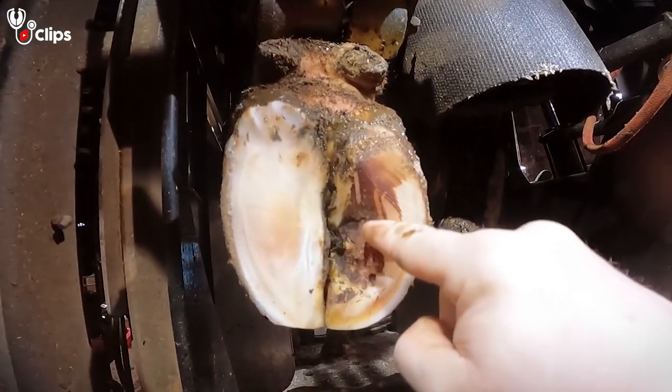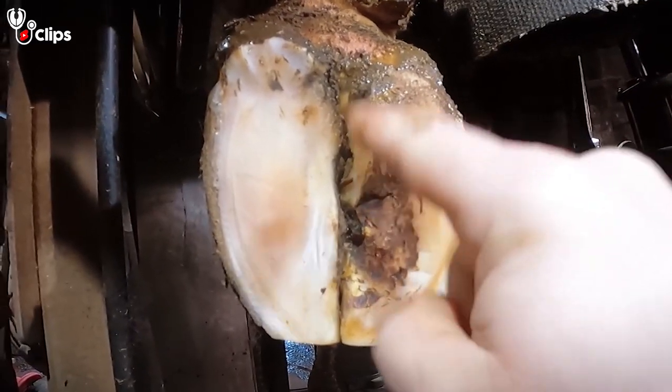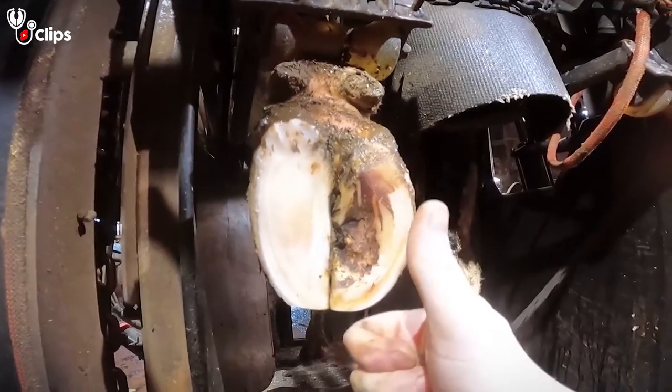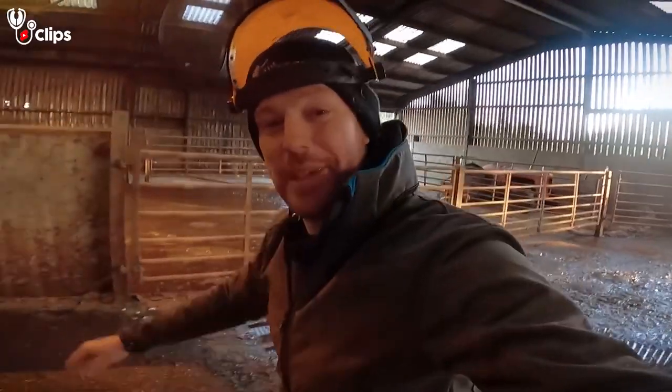She's completely healed. She had an ulcer in here — a score two, which is relatively severe — but it's completely healed and we don't need to put a block on this outer claw anymore, so she will walk 100% better. Happy days.